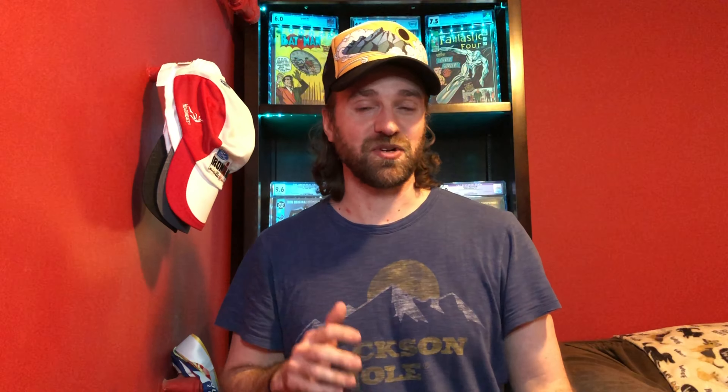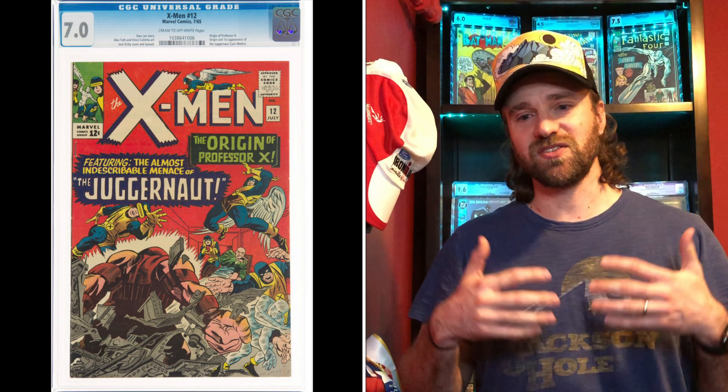Number nine is X-Men number 12 — the first Juggernaut, one of the X-Men's most popular villains. I still put Sentinels in front of Juggernaut because I see Sentinels as more consistently being an enemy throughout the history of the title. The most common grade, similar to many early Silver Age books, is a 7.0. The price in May 2020 was $700 — a little more than X-Men 10 and X-Men 14. The current price is $2,300 to $2,500, which is an increase of 230 to 260%. One of the most popular X-Men villains with an amazing cover — you can definitely see why there's a lot of demand for that book.